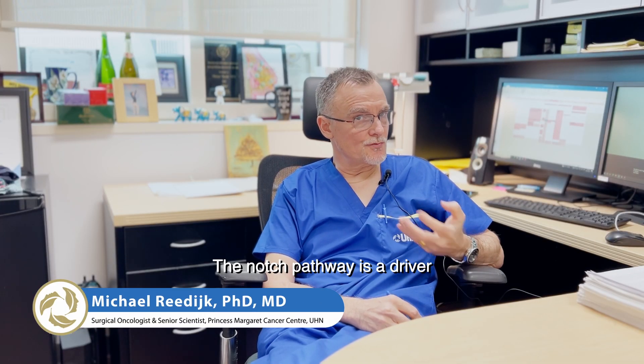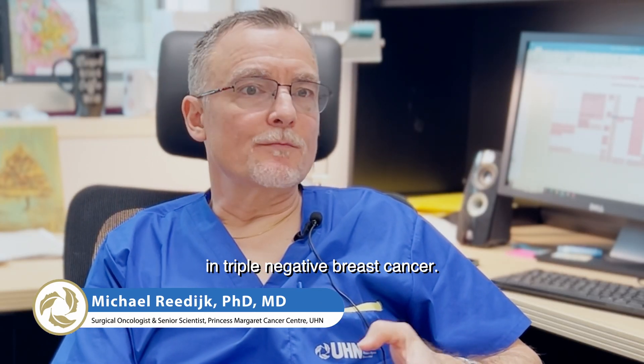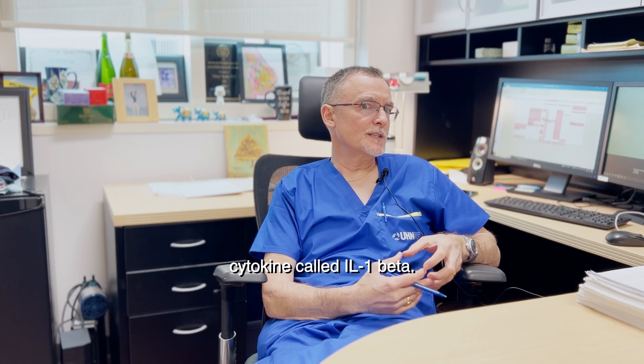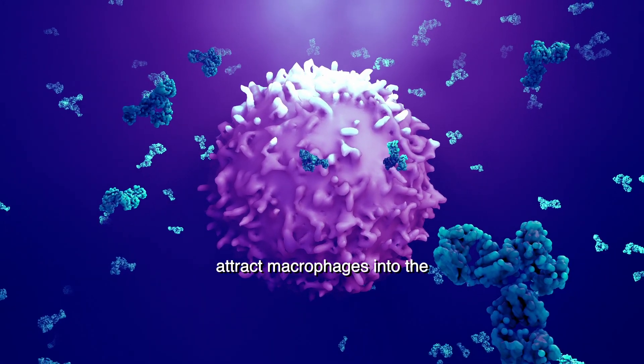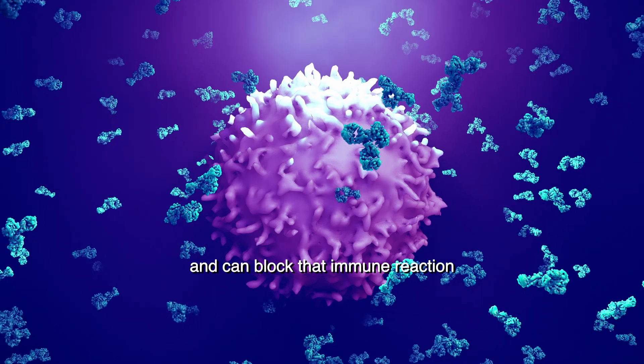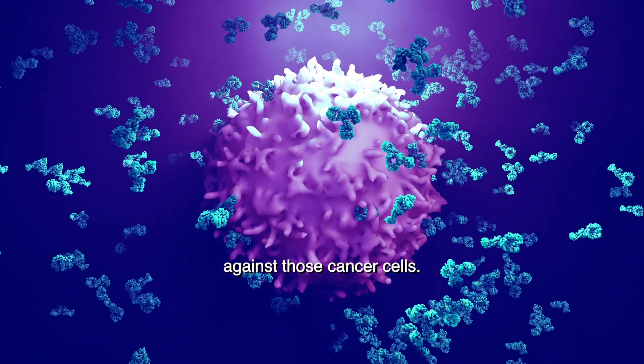The Notch pathway is a driver in triple negative breast cancer. It induces the expression of a cytokine called IL-1 beta. IL-1 beta can attract macrophages into the tumor microenvironment and can block the immune reaction against those cancer cells.